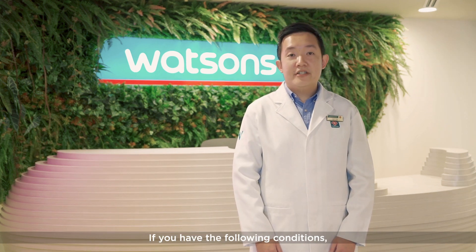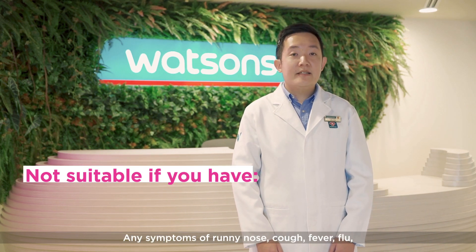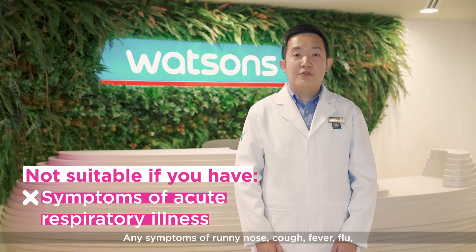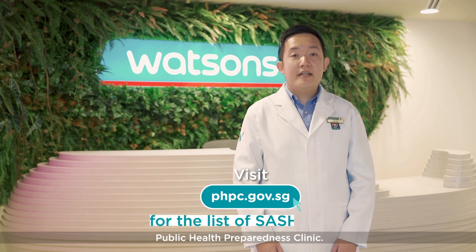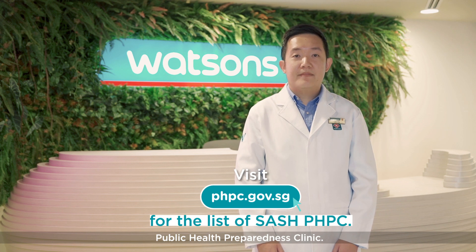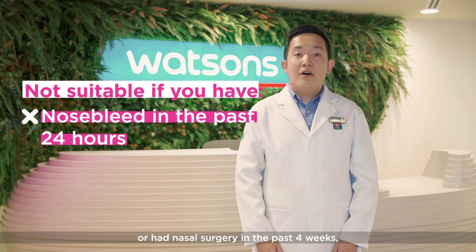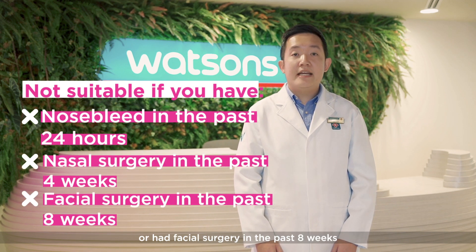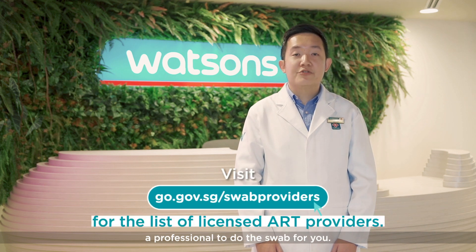If you have the following conditions, the self-test kits are not suitable for you: any symptoms of runny nose, cough, fever, flu, loss of sense of taste or smell, or breathing difficulties — please visit the doctor at your nearest Public Health Preparedness Clinic. If you have had any nose bleeds in the past 24 hours, nasal surgery in the past 4 weeks, or facial surgery in the past 8 weeks, visit a licensed ART provider to get a professional to do the swab for you.